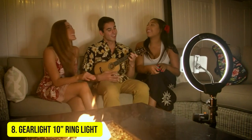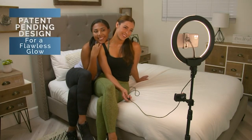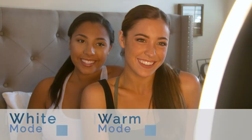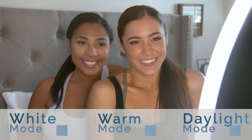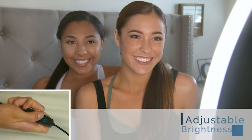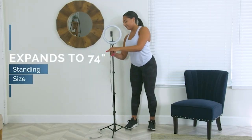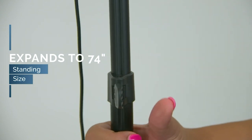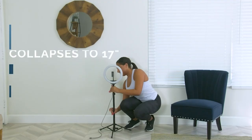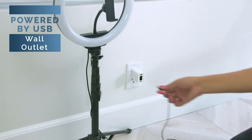Number 8: GearLite 10-Inch Ring Light. GearLite provides lighting solutions for the different needs of customers. Some of its popular products include ring lights, book lights, lanterns, flashlights, UV lights, and headlamps. GearLite has used its patent-pending design to create this 10-inch ring light. Its convex lens produces a more even image that helps take shadow-free images without black spots.